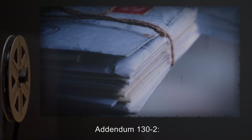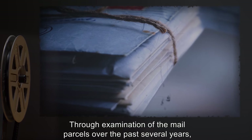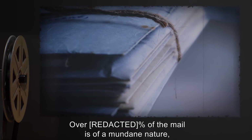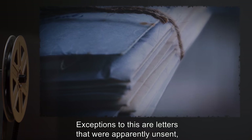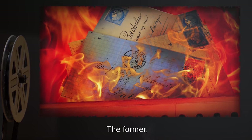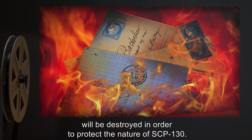Addendum 132: Through examination of the mail parcels over the past several years, research has shown certain trends. Over 80% of the mail is of a mundane nature, except for the matter of the postmark. Exceptions to this are letters that were apparently unsent, for whatever reason, and temporally displaced letters. The former, while odd, will be destroyed in order to protect the nature of SCP-130.